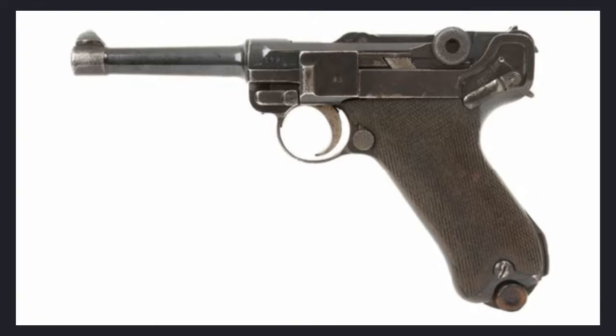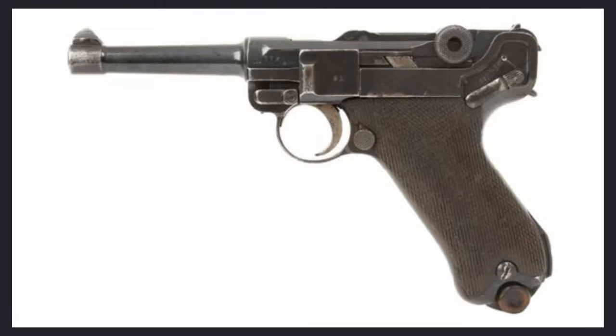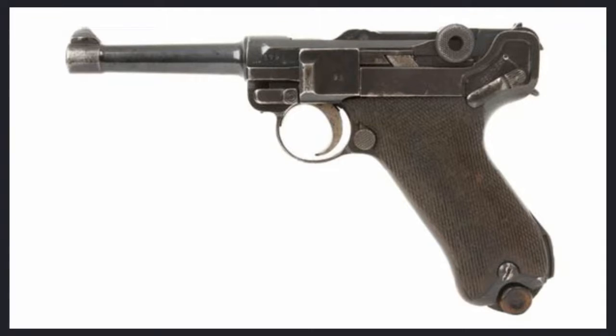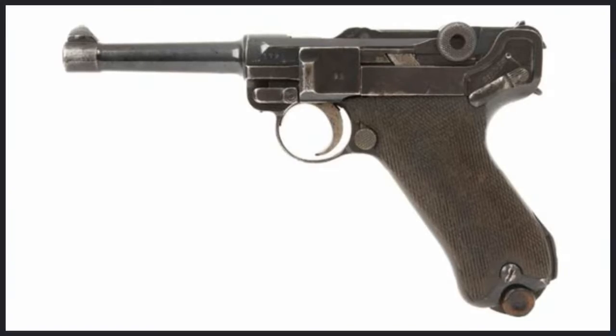The P-08 Luger, known in Germany as the Pistole Parabellum, is a toggle-locked, recoil-operated semi-automatic pistol chambered in the revolutionary 9x19 Parabellum cartridge. Its comfortable grip and high manufacturing standard made it a fearsome weapon in the hands of German and eventually Nazi officers and soldiers.